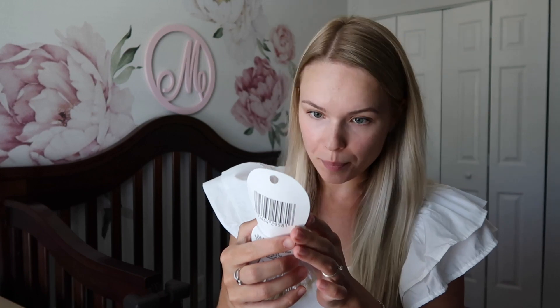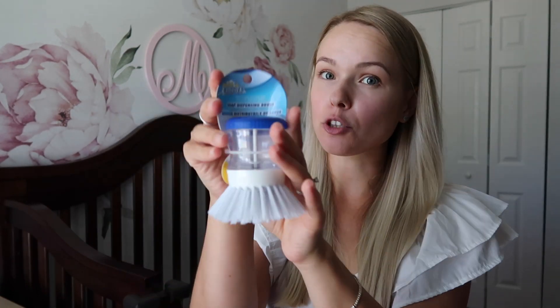I got this Scrap Buddies soap dispenser brush — supposedly it's a dupe for a very popular Amazon product that costs a lot more. I can see how it could be very useful in the kitchen but also in the bathroom or shower. Trying to level up my cleaning on a budget!